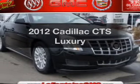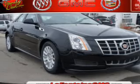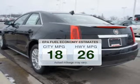Presenting the 2012 Cadillac CTS — everything you need under one roof with this great vehicle. In the city or on the highway, you'll spend less time at the pump with this fuel-efficient vehicle.